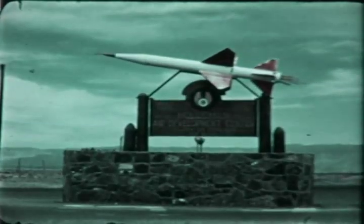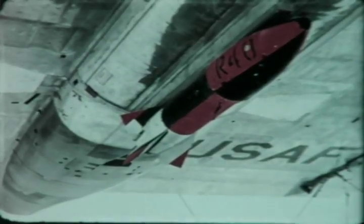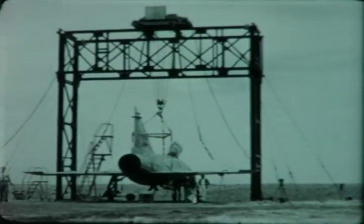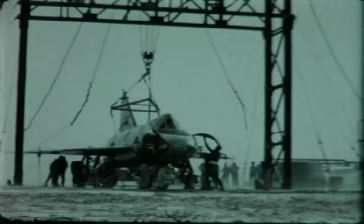An active armament test program including aerial firings of MB-1 and 2.75 rockets and Falcon missiles was conducted throughout the year at Holloman Air Force Base, New Mexico. A tethering rig was used to suspend the F-102 for testing of the MB-1 rocket. For the tests, the airplane was stripped of all non-essential equipment and the engine removed. Between firings, the F-102 was lowered for examination. The MB-1 develops a thrust of 37,500 pounds. Ground firing such as this proved the airplane-to-missile relationship satisfactory, and visual examination of the F-102 revealed no significant effects of blast pressure or temperature.